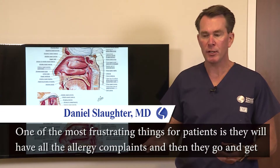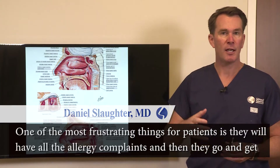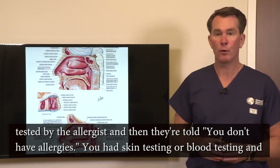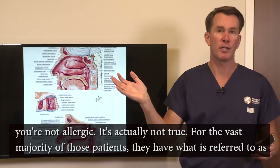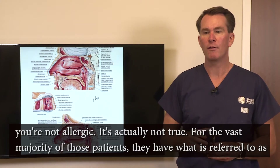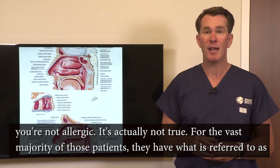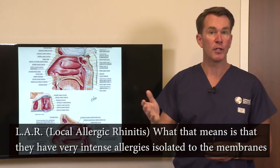One of the most frustrating things for patients is they'll have all of the allergy complaints and then they go get tested by the allergist and they're told you don't have allergies — you had skin testing or blood testing and you're not allergic. It's actually not true. For the vast majority of those patients, they have what's referred to as LAR, local allergic rhinitis.